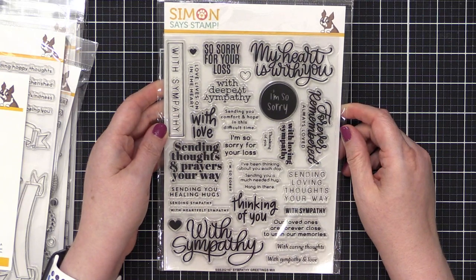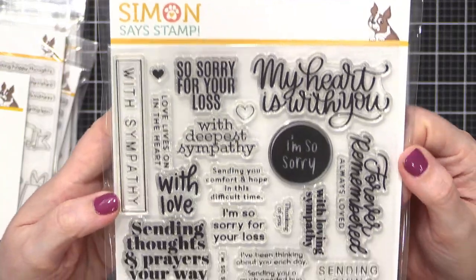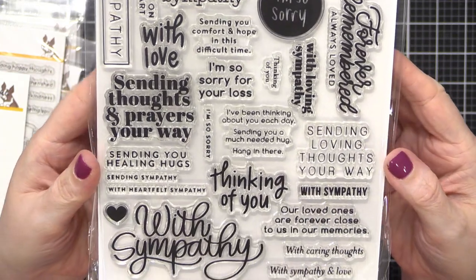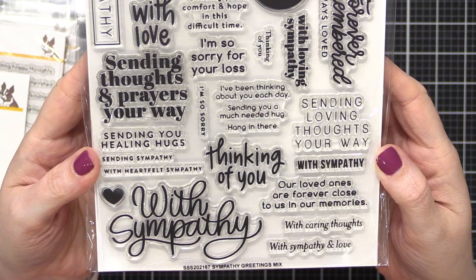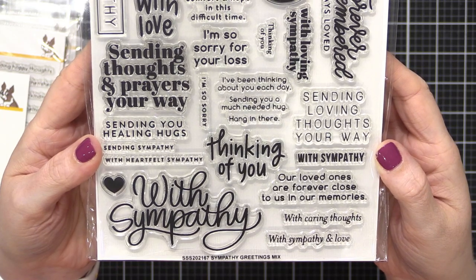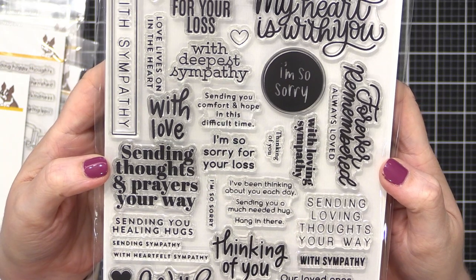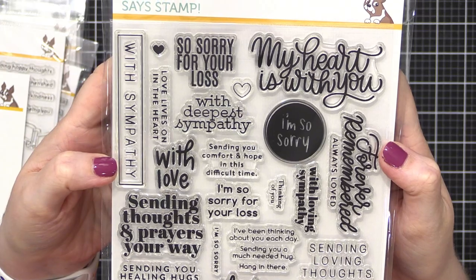This next one is one of mine — you can recognize my handwriting. This is Sympathy Greetings Mix, a really good mix of greetings. I found I had many occasions for sympathy cards and wanted just one big stamp set that would cover all my bases. Here is Sympathy Greetings Mix.